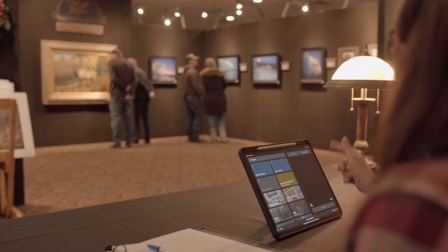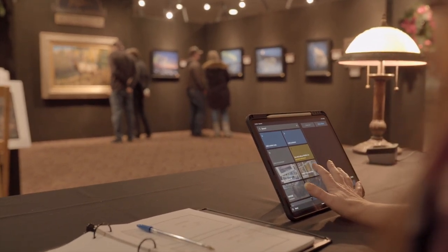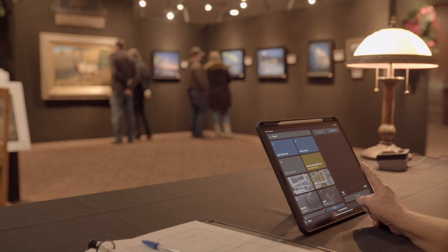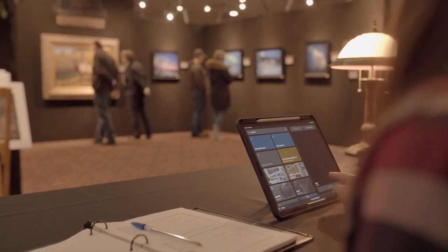Selling my art at the shows is primarily conducted through a point of sale system that is connected directly to my online gallery. This makes the sales process streamlined and efficient, with happy customers and zero headaches for us.